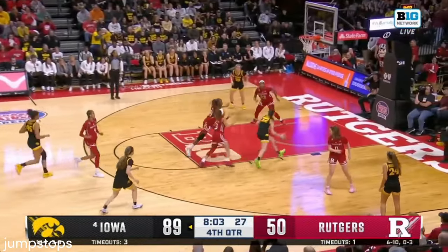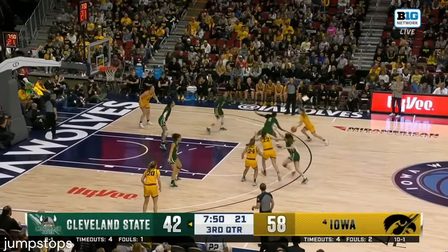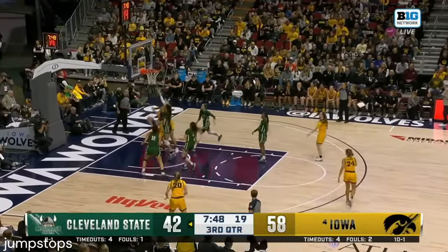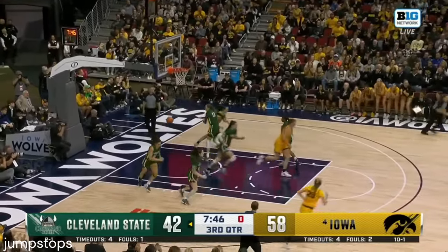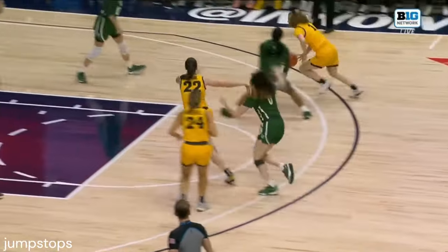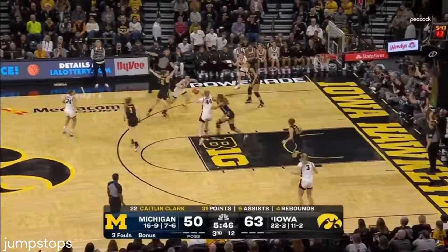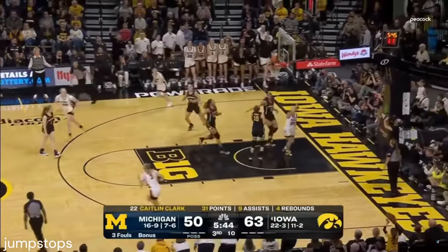Green at a high level is going to be massive for the Hawkeyes — spreading the floor, having multiple people to step up. Bringing intensity here as Clark is working her way. Their defense in the second half going box-and-one — Purdue is not leaving Clark's sight. But nice job by Clark being available, cutting into the open gap, and still finding ways to score.